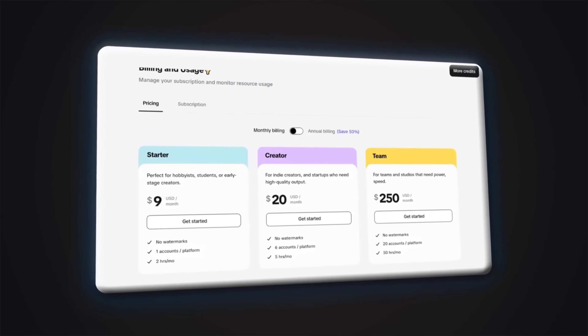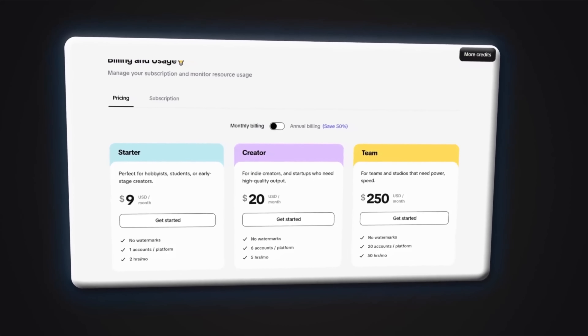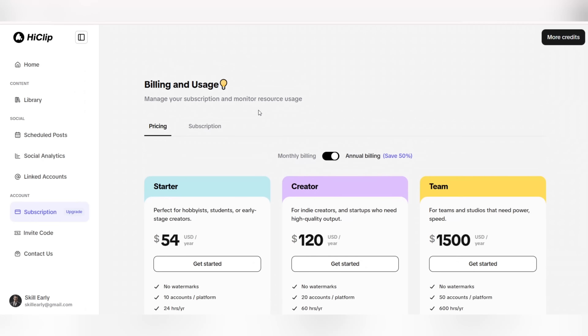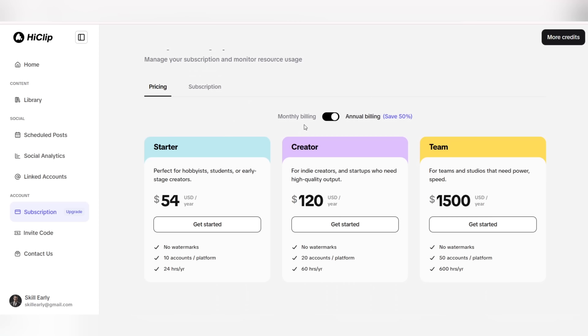If you want to go pro, you can opt for one of HeClip AI's subscription plans. The annual plan is just $54 per year, while similar services cost between $10 and $40 per month. This means HeClip gives you premium features at a fraction of the price. Plus, there's a special 30% discount for subscribers during the setup phase.